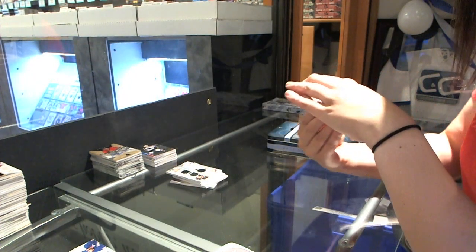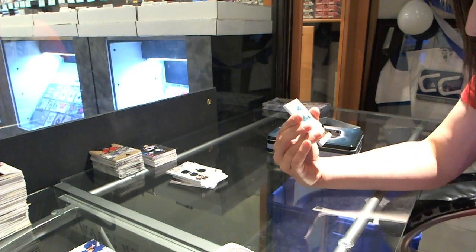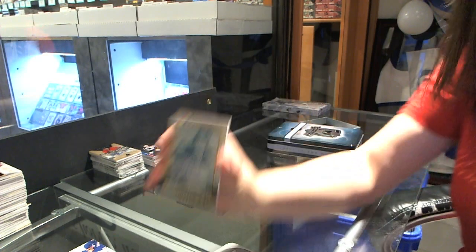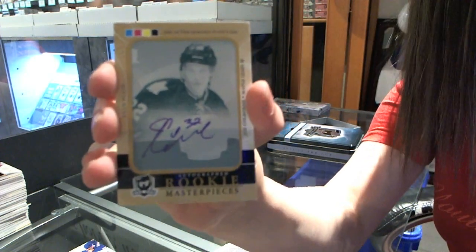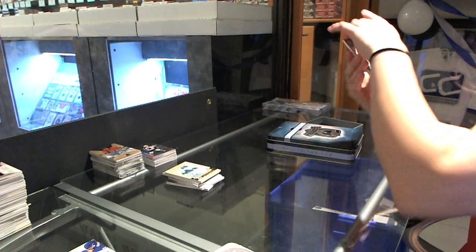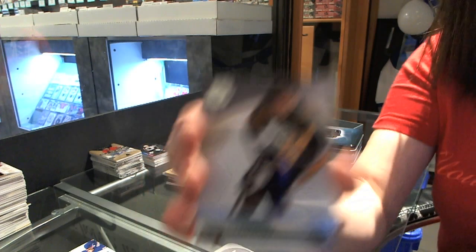Jeff needs his card. We have a one-of-one printing plate autograph for the Toronto Maple Leafs — Joe Colborne. Whoever has Toronto, Jeff wants that card. And we finish off with a base card number 249 for the Pittsburgh Penguins, Paul Coffey. There we go.